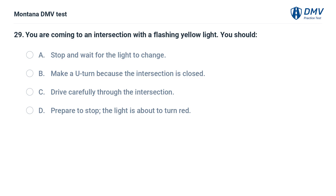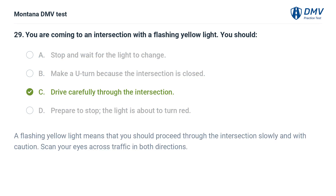You are coming to an intersection with a flashing yellow light. You should: A. Stop and wait for the light to change. B. Make a U-turn because the intersection is closed. C. Drive carefully through the intersection. D. Prepare to stop — the light is about to turn red. The correct answer is C: Drive carefully through the intersection. A flashing yellow light means that you should proceed through the intersection slowly and with caution. Scan your eyes across traffic in both directions.